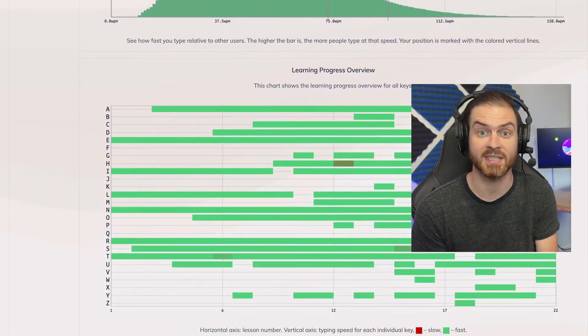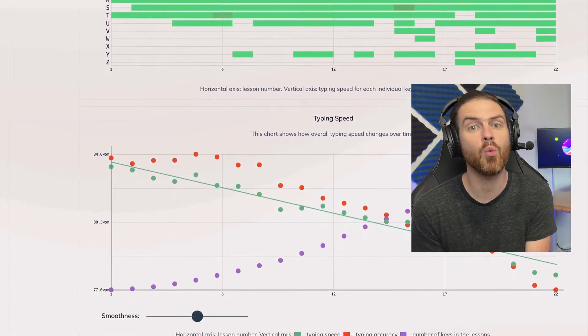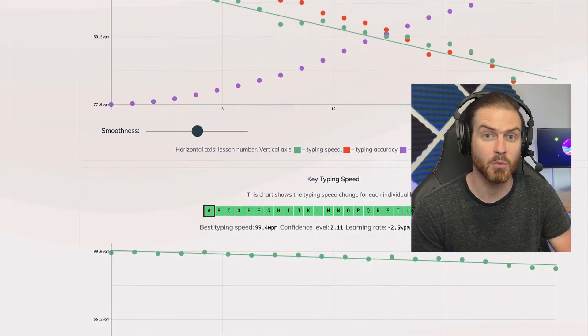What if I told you that there's a typing tool that analyzes your particular typing patterns to determine your strengths and weaknesses, and then allows you to specifically practice the keys that you're having the most trouble with?